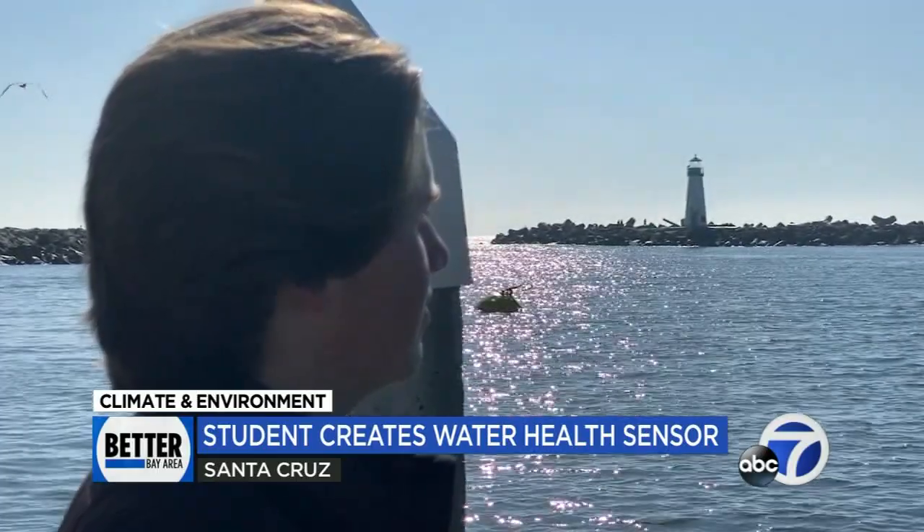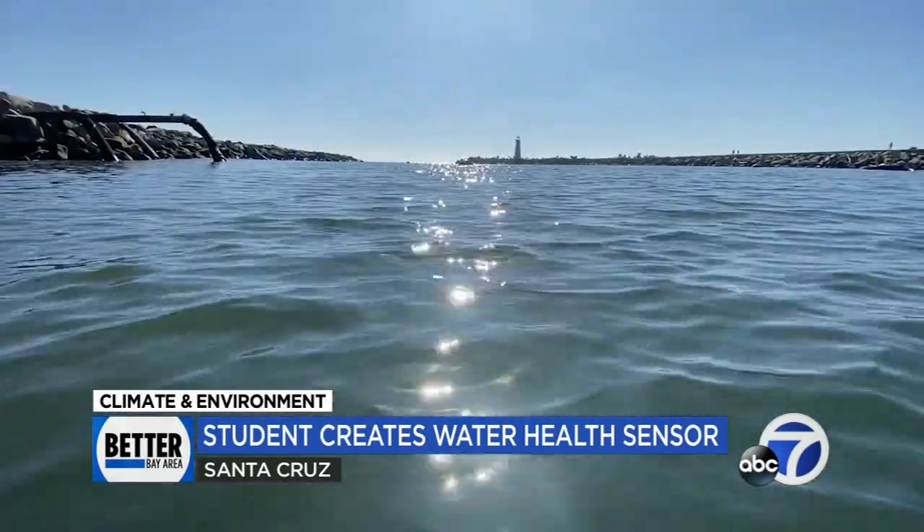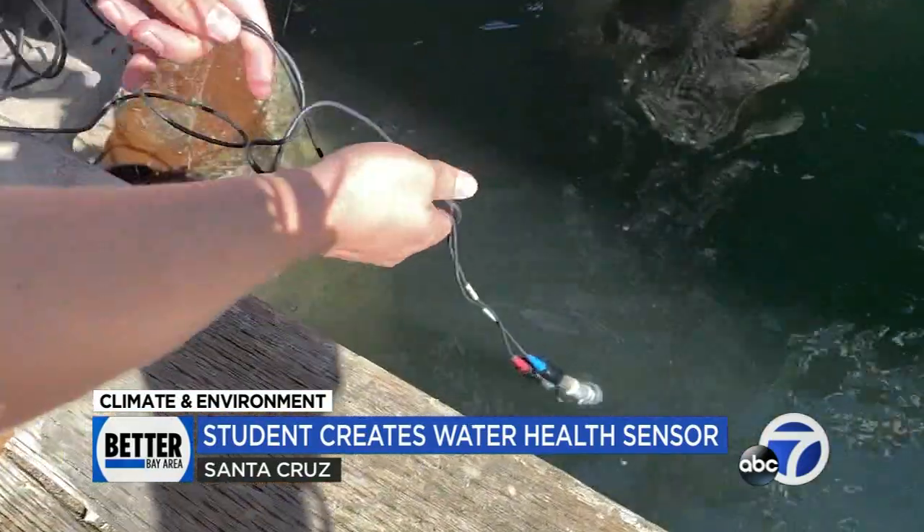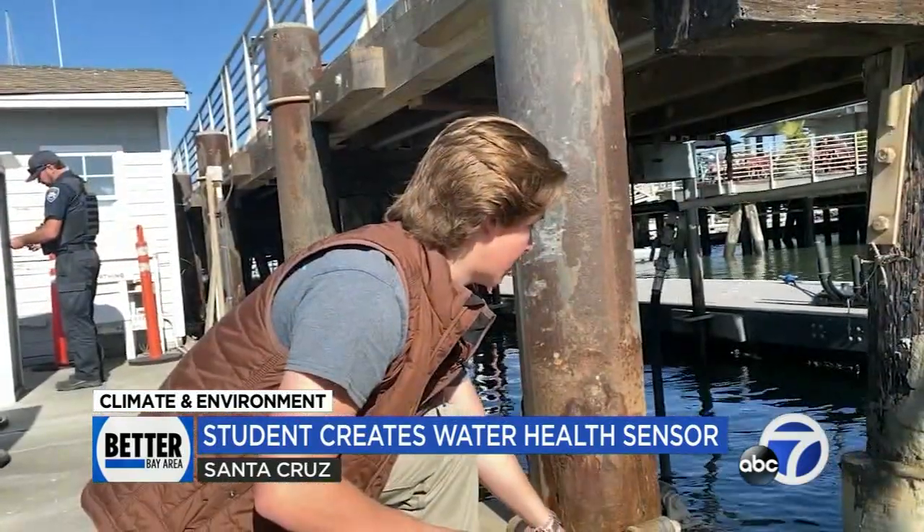Driscoll Natale was doing a lab at Pacific Collegiate School when the senior could not find the water health data needed to complete the project. So, like most people do, he went to the Internet to learn how.